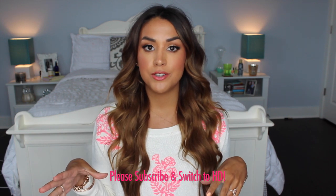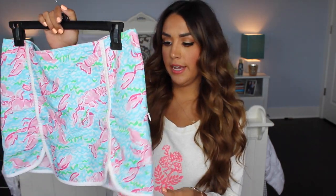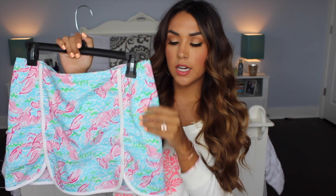A lot of you guys have been asking me to do a Lilly Pulitzer haul from the things that I bought when I was in Florida last month. So I thought I would combine that with some makeup and beauty products and a few other accessories. The first thing that I got from Lilly is this really cute little skirt — it's a mint color with bright pink lobsters on it. It's really adorable and I've been wearing it a lot lately. It's great for summer because it's cuter than shorts but just as casual and easy to wear.